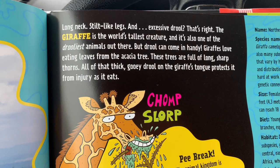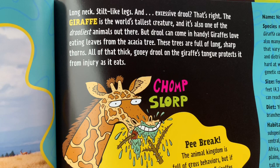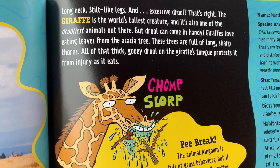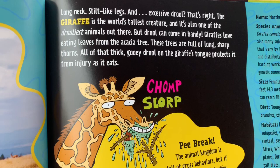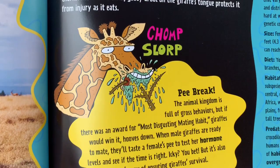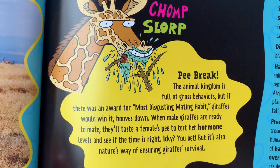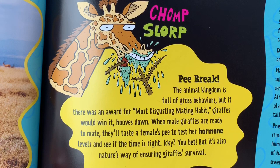Gross as a Giraffe! Long neck, stilt-like legs, and excessive drool. The giraffe is the world's tallest creature, but it's also one of the drooliest animals out there. Drool can come in handy though — giraffes love eating leaves from the acacia tree, which are full of long, sharp thorns. All of that thick, gooey drool on the giraffe's tongue protects it from injury as it eats. Chomp, slorp! Pee break: the animal kingdom is full of gross behaviors, but if there was an award for most disgusting mating habit, giraffes would win it — hooves down.